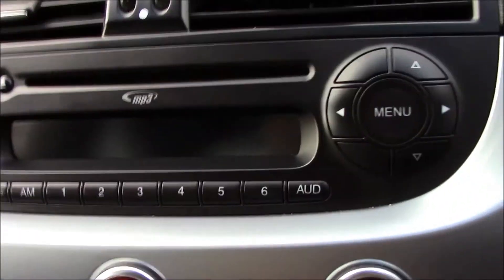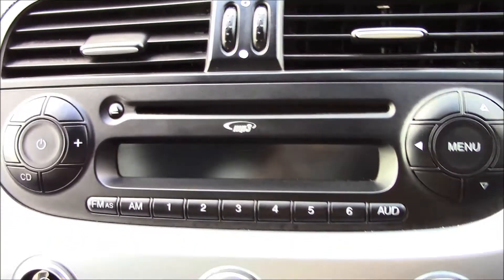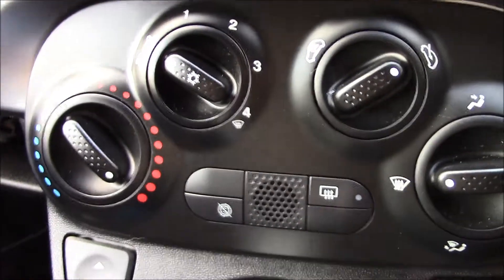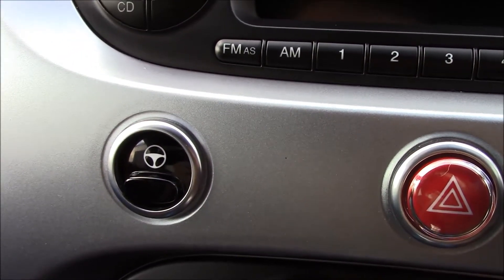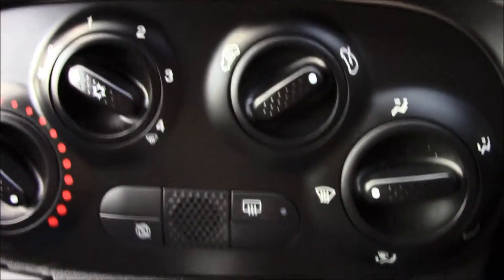Moving inside, right here we have a radio player with a CD and MP3 facility. Just below we have air conditioning. There's also a city mode which lightens the steering wheel, making it really easy when driving in town.